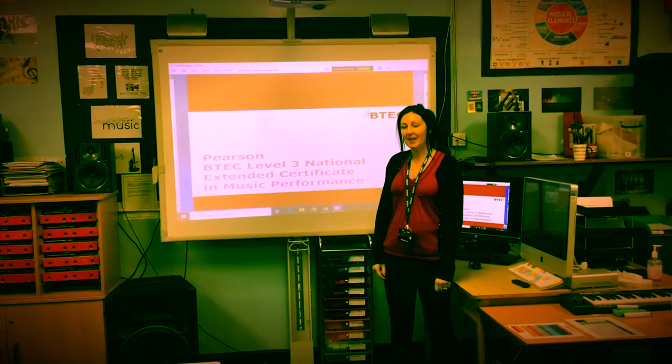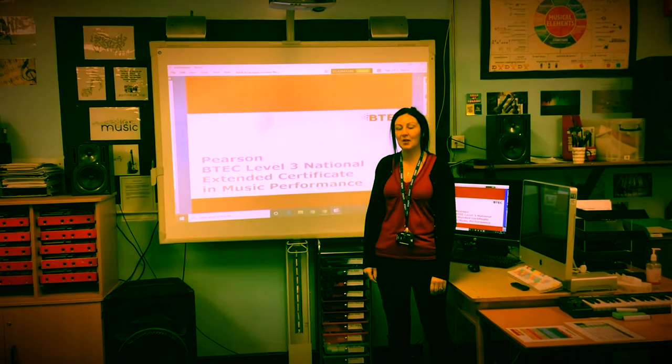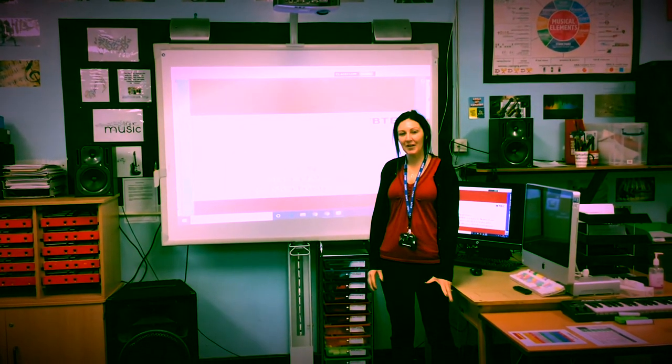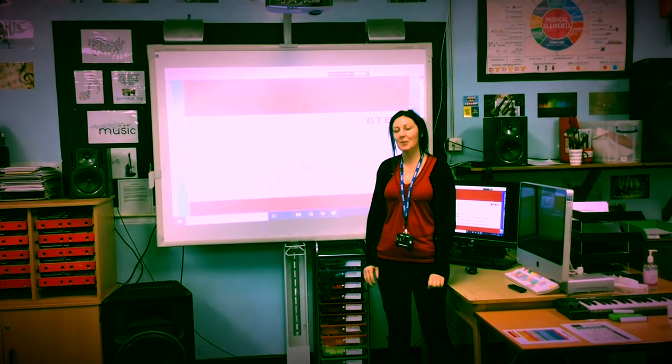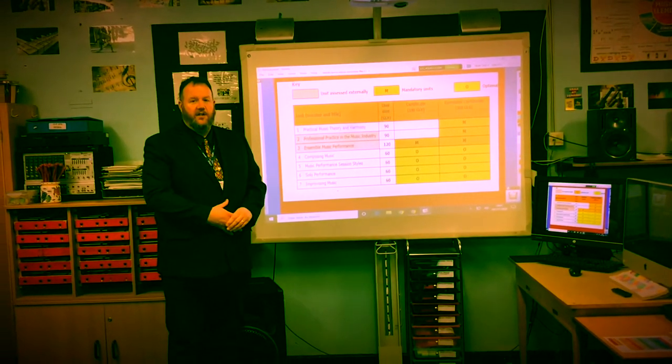At Great Wyrley Academy, in sixth form, we deliver the BTEC Level 3 National Extended Certificate in Music Performance. It's a predominant practical course that offers students the chance to explore all different areas of the subject. The course is spread over two years and is 360 guided learning hours.